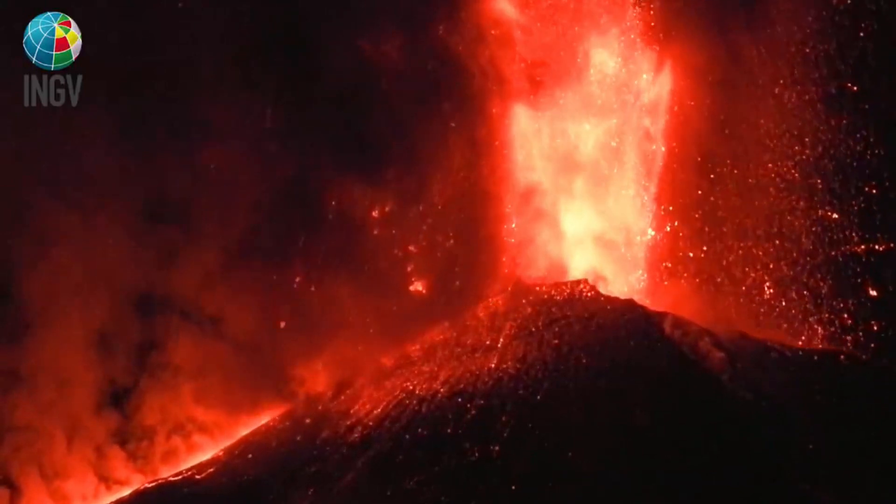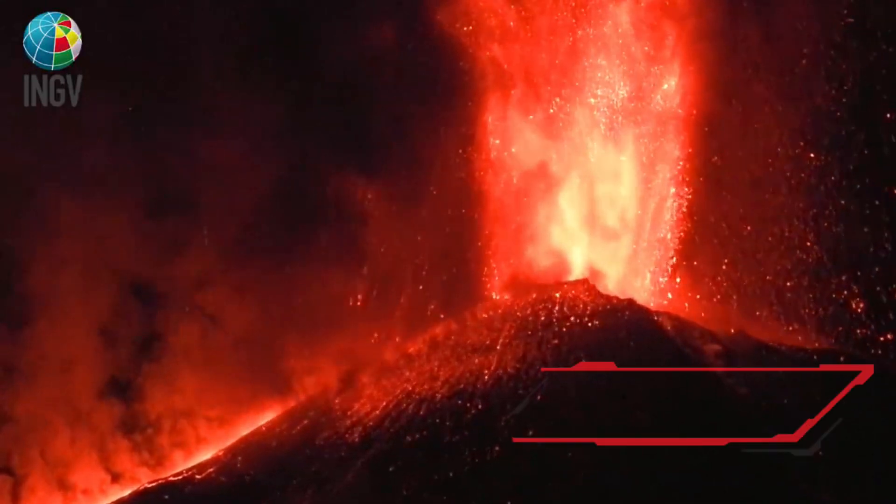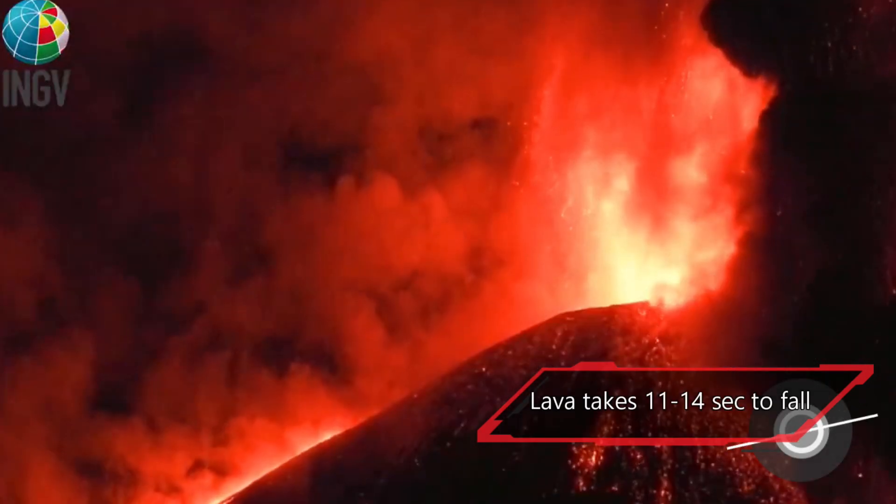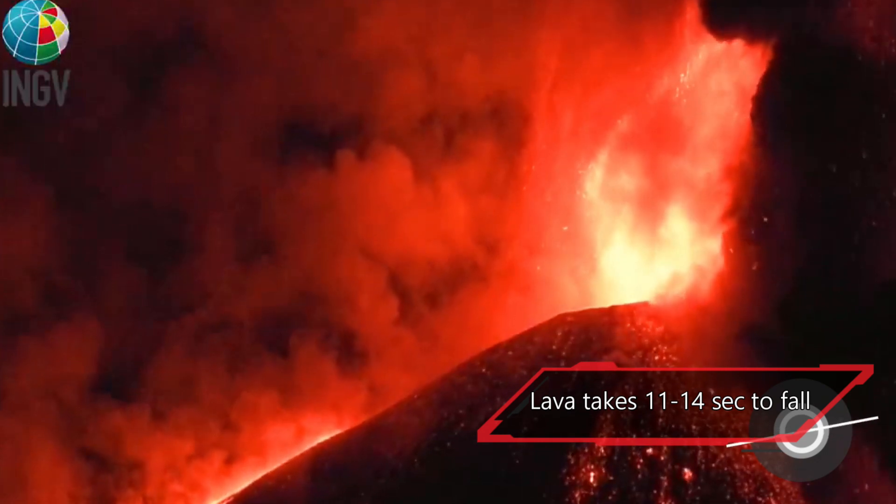You can see the lava fountains go well above the screen. In some cases, the time the lava reaches its height and falls to the ground can take anywhere from 11 to 14 seconds.